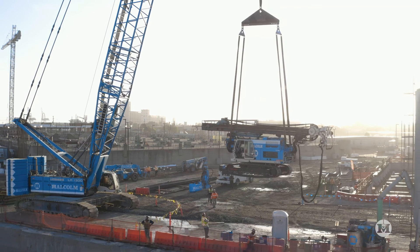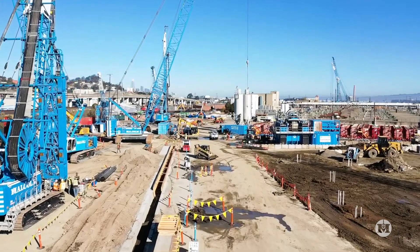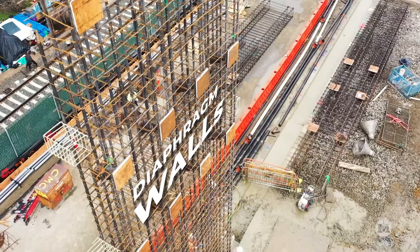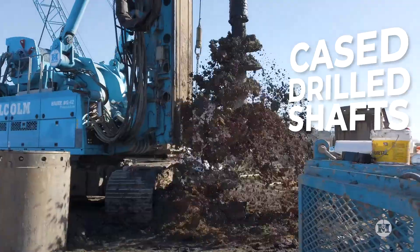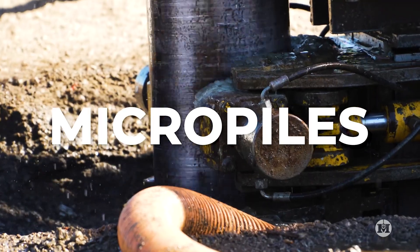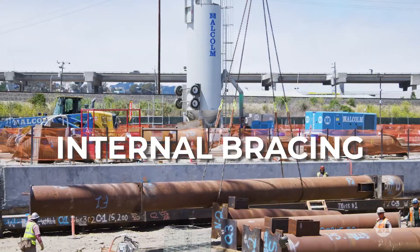Malcolm leveraged the latest proven technologies and its modern equipment fleet to develop customized foundation solutions. We built diaphragm walls, cased drilled shafts, CFA piles, micro piles, cutter soil mix shoring walls, and internal bracing.